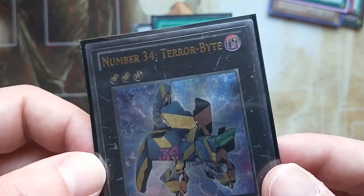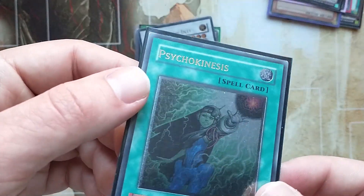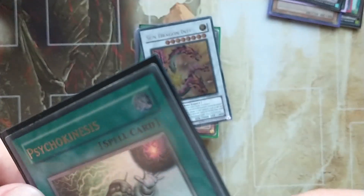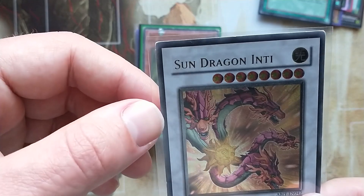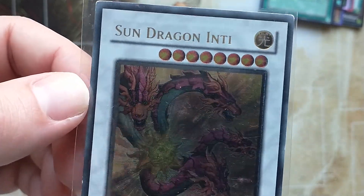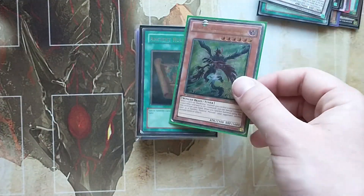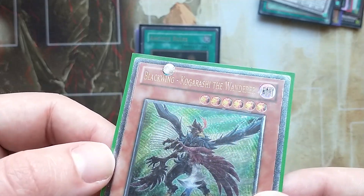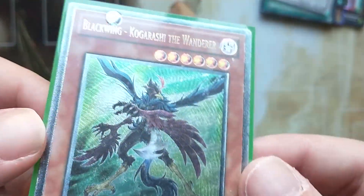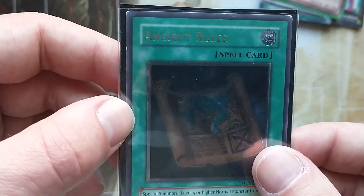Number 34 Terabyte from Generation Force, unlimited. Psychokinesis from Crossroads of Chaos — this is in quite excellent condition. Sun Dragon Inti, from Absolute Power Force, unlimited, probably in good light play condition. Black Ring Karagashi the Wanderer in heavy play, first edition from Extreme Victory. Ancient Drools from STON — I can't remember the name of that set.